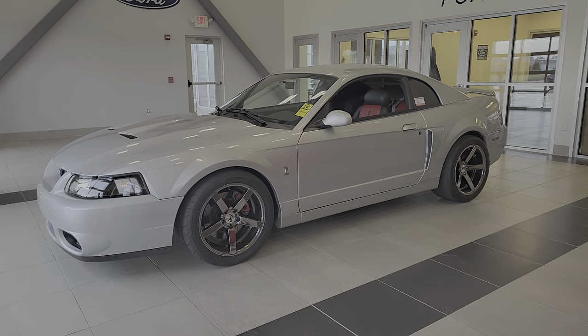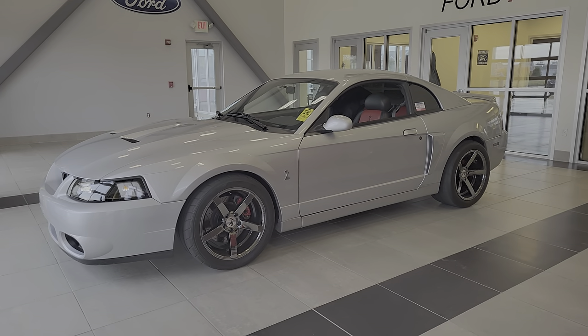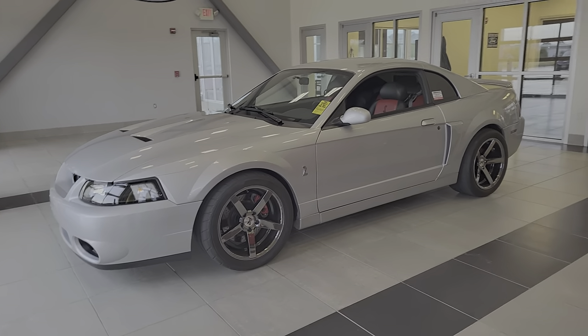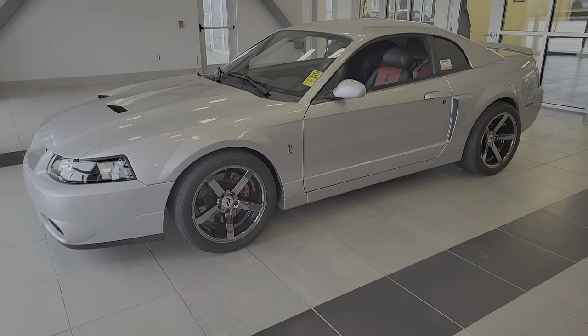Welcome to Champaign Ford City Performance. This is Todd. Just wanted to show you a car we just traded for this morning. It's a 2003 SVT Cobra, 10th anniversary, with 37,000 miles on it.